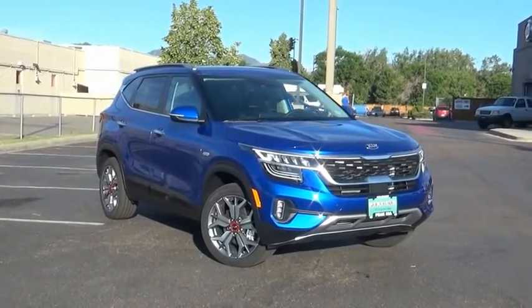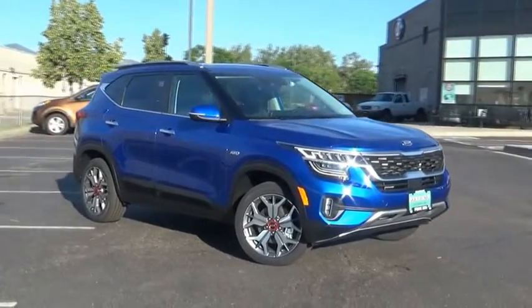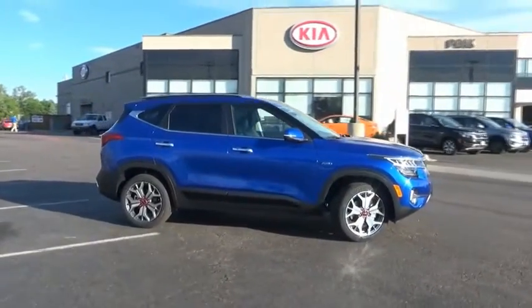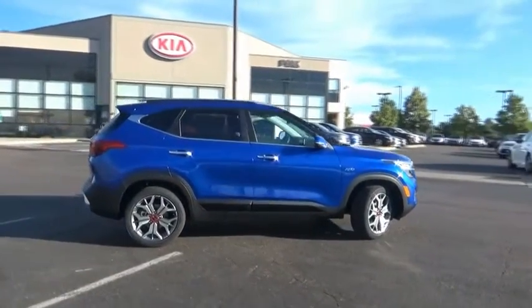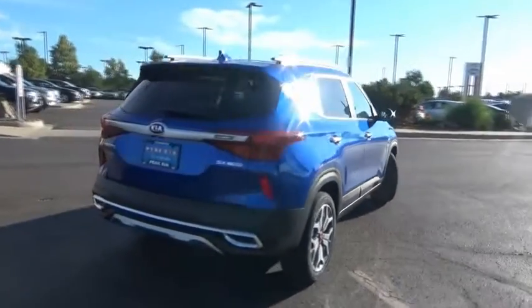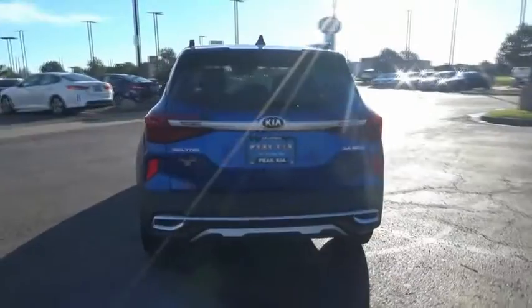Looking for the right vehicle? Check out the 2021 Seltos. The Kia Seltos is sure to stand out with its appealing front end. Additionally, the Seltos offers a robust number of interior features and a large amount of space for a small SUV.